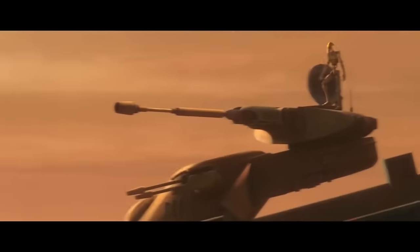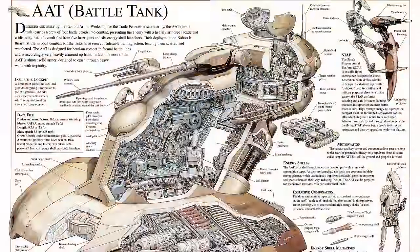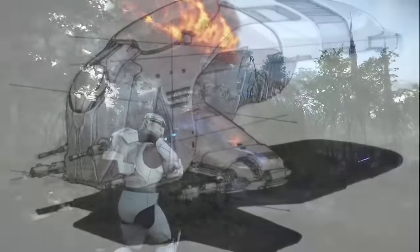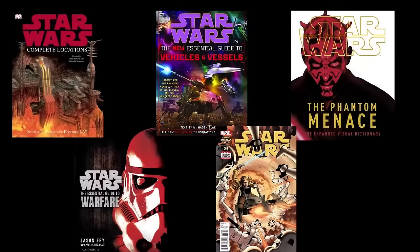This video will pull from all material — canon and legends — to do a complete breakdown of the armored assault tank, looking under the armor to see how it all worked, seeing how it evolved over the course of the Clone Wars as both droids and clone forces learned its strengths and weaknesses, how it outlived the CIS, and ending on some behind-the-scenes facts.